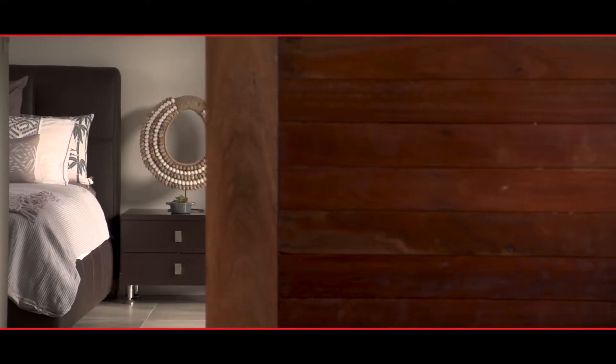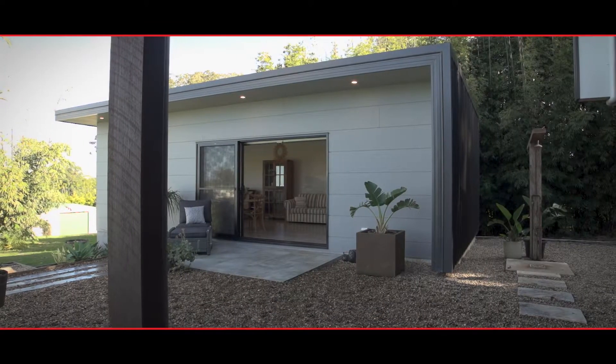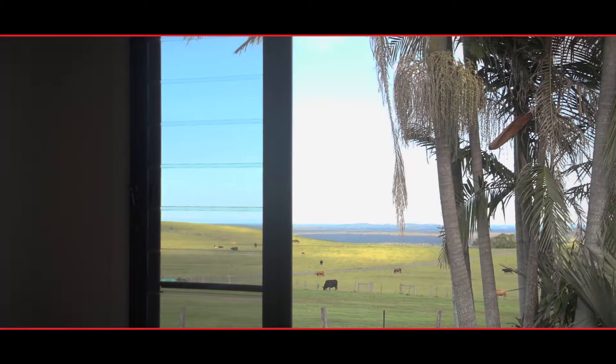Guests are well looked after with their own space and bathroom. While in the pool house, it's spacious with a kitchenette, an ensuite and gorgeous views.